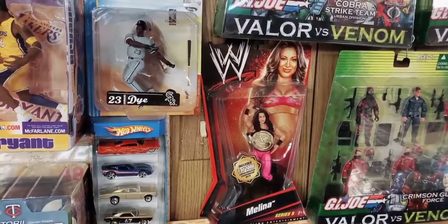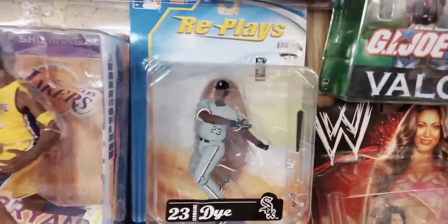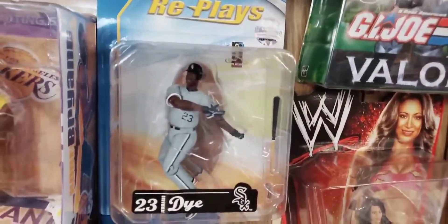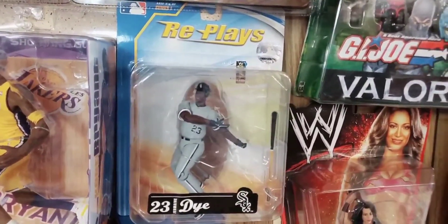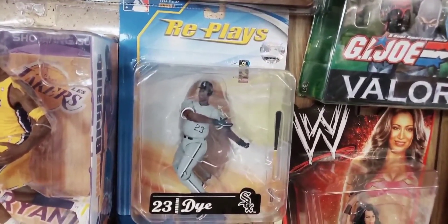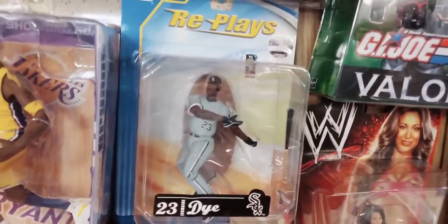Moving up the wall from the basketball figures are a couple other sports figures. Starting with Gracelyn Replay's Jermaine Dye baseball figure of the Chicago White Sox. Gracelyn was mostly known for making waves of football figures, but they also did a baseball wave, and I grabbed the Jermaine Dye from that wave because he's a White Sox player and I'm a White Sox fan.